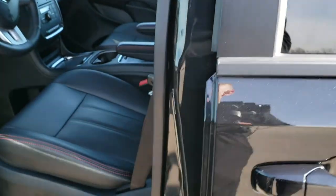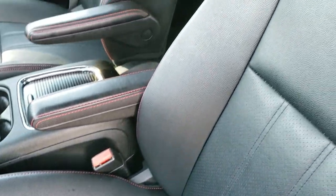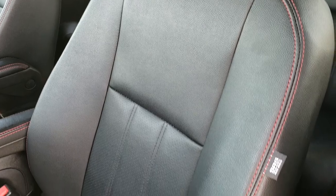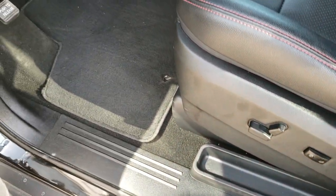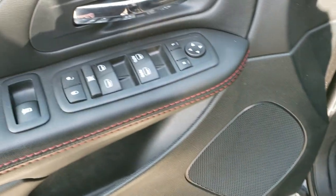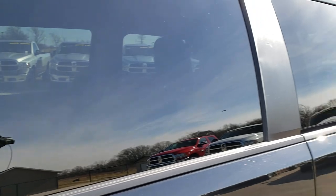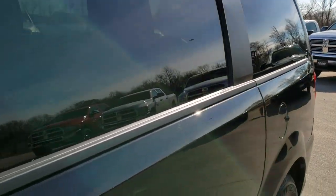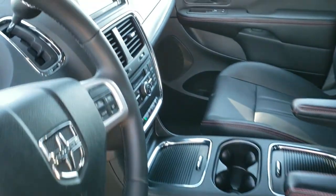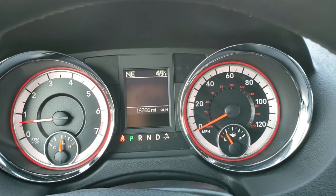Inside, the GT package gives you the black leather interior. Both of these seats are heated. You get the red stitching, side curtain airbags, driver side lumbar, factory floor mats, power windows, power locks, power mirrors. You also get the power side vents — probably my favorite feature on the minivans here. Auto headlamps.